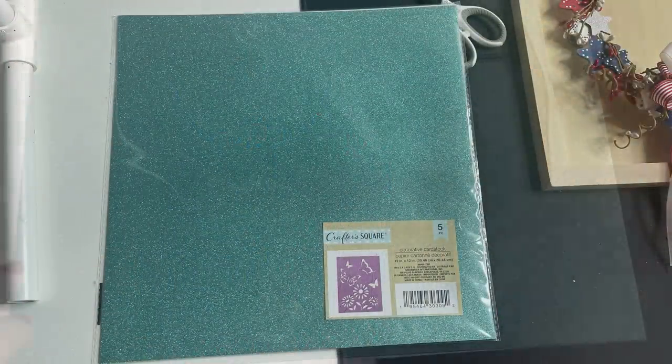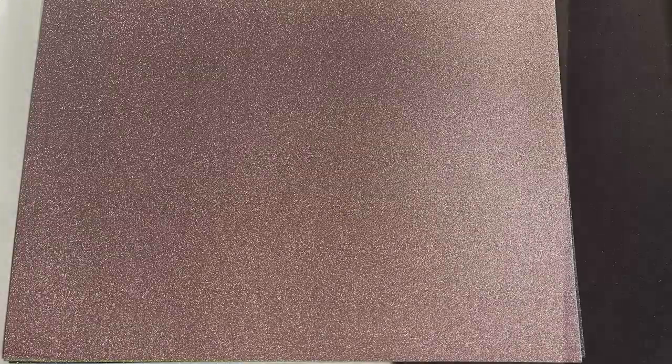They've got 12 by 12 sheets of cardstock and you get five pieces in this pack — usually you just get three, but this new pack has five pieces of glitter cardstock, just as thick as the others. Colors include blue, pink, green, black, and a rainbow sheet.